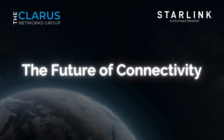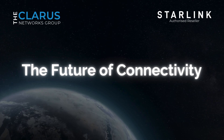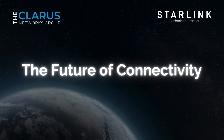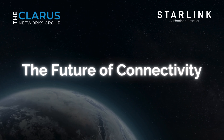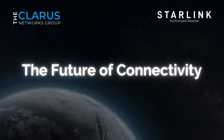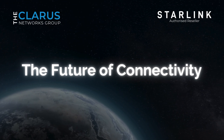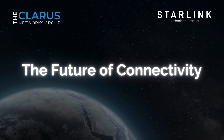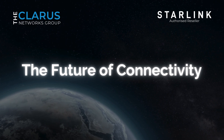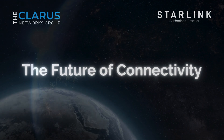As we move into a future increasingly reliant on global connectivity, Starlink Direct to Sell stands as a beacon of hope, ensuring that no one is left behind, no matter where they are on this planet. This innovation from SpaceX is set to create a new era of mobile connectivity, bringing the world even closer to our fingertips. So, whether you're in a bustling metropolis or the heart of the wilderness, with Starlink Direct to Sell, you're always connected.